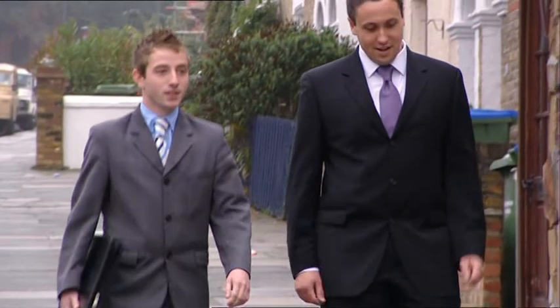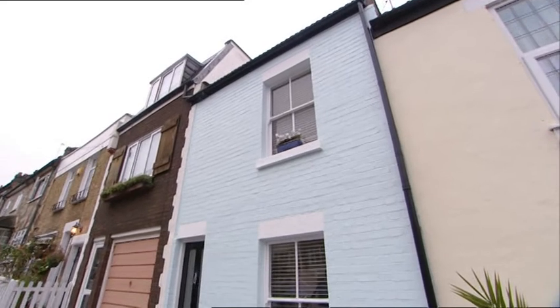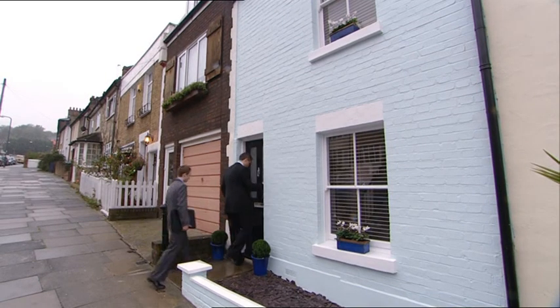To find out, I've been invited along to local estate agents. What do they think of the work that Vanessa's done here?